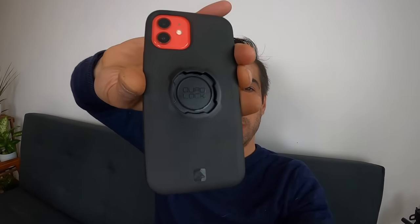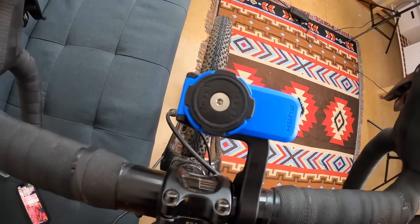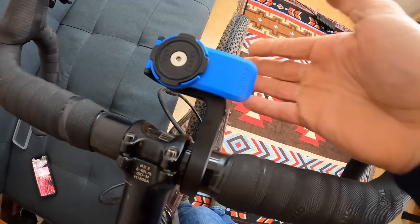For those of you that don't know who Quad Lock are or what they make: basically you get this case — you put your phone in the case, and then they have this lockable mount. You can attach it to your stem, or you get this out-front mount. You can actually get loads of mounts for it — for cars, for motorbikes, for your wall, anything at all. And if you want a posher version, you get the pro mount, which is really good.